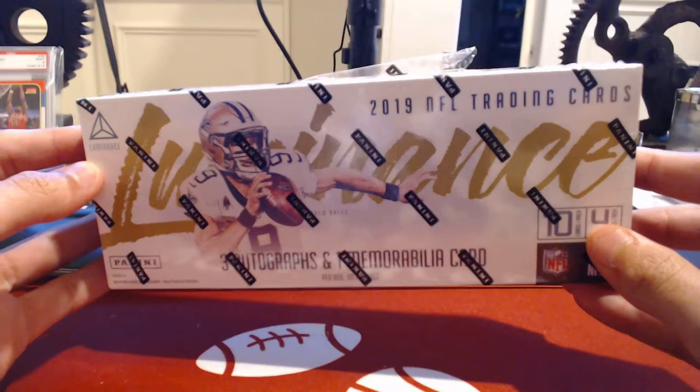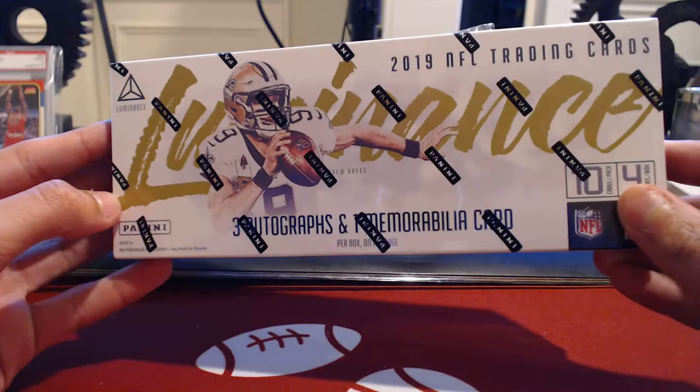Muddy City Breaks here. We're opening 2019 NFL Luminance Football. Looking for something good.